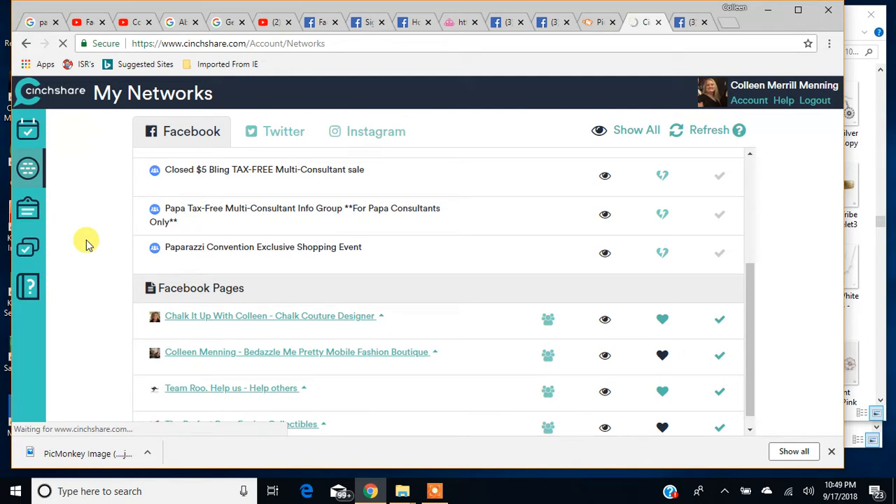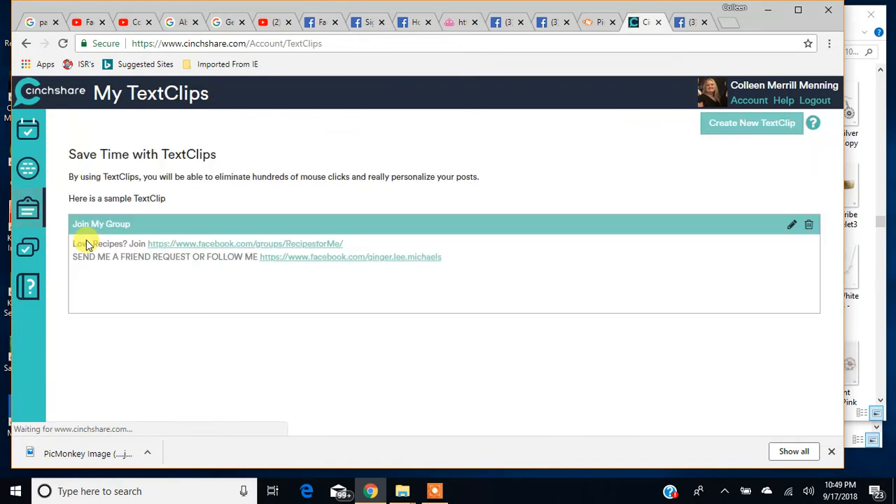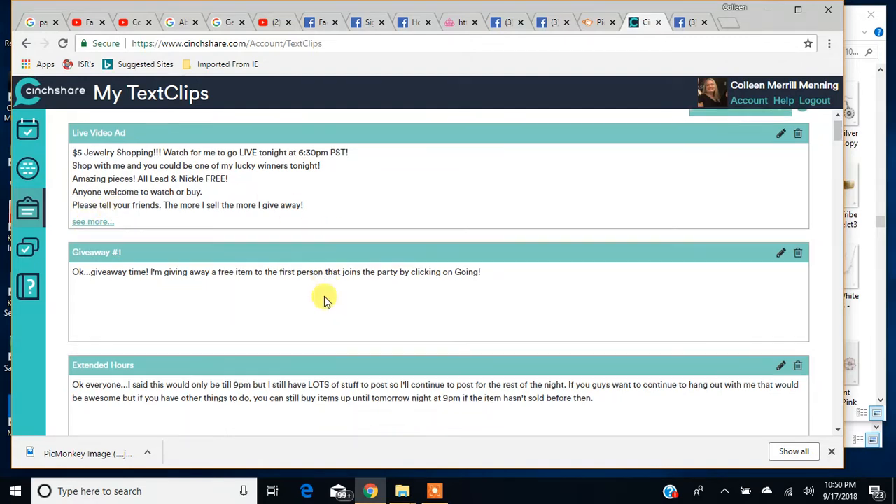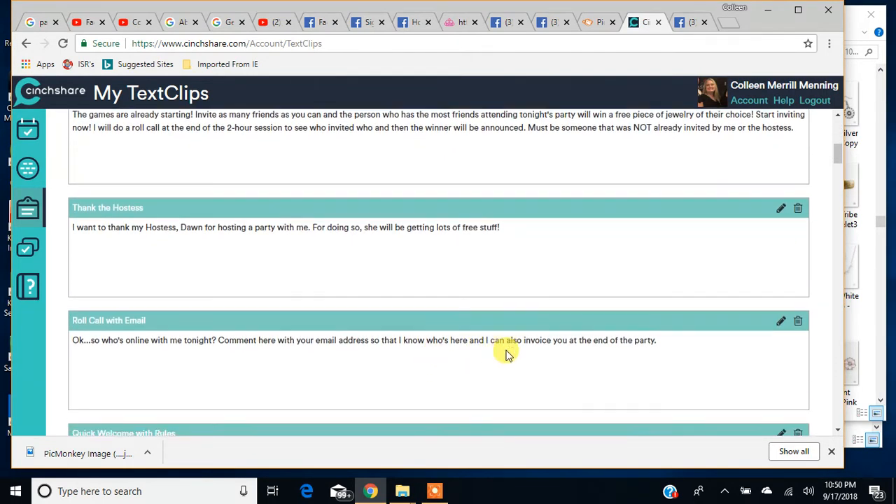If you have text that you always want to be consistent — for instance, when I post my Fashion Fix or my Life of the Party, I always have the same text in there. I just change the date. For Life of the Party, I order on the 14th at 9 p.m. Because I'm Pacific Standard Time, I can order a little early instead of midnight. I want to tell them it's a pre-order. So I have specific information every time I post my Life of the Party each month, and I can create a text clip so I don't have to retype that all the time.